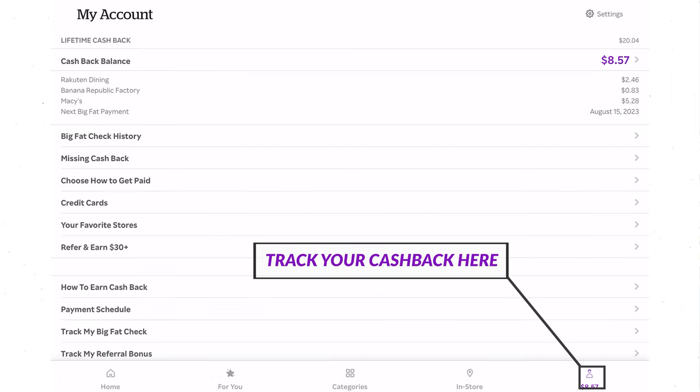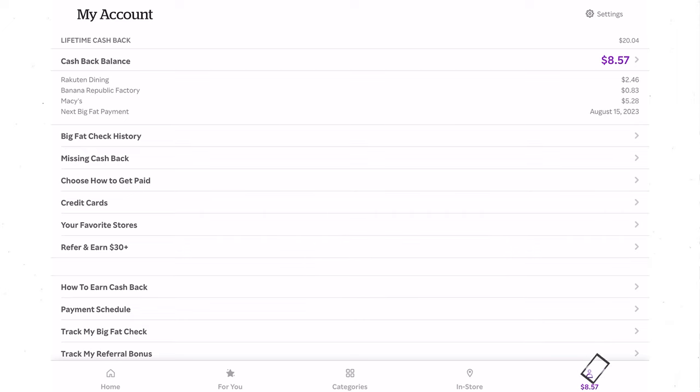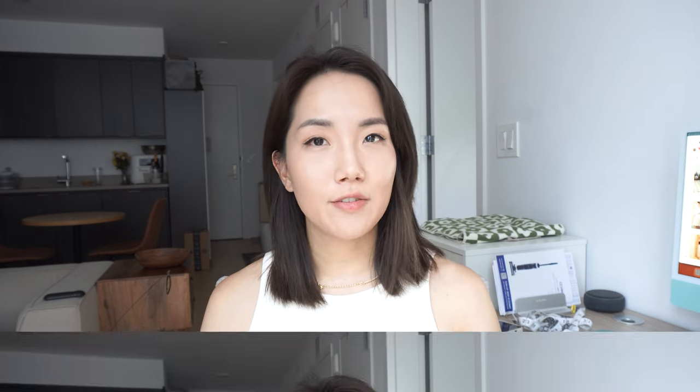Every quarter they send you a check of all the savings you've had, and you can easily cash that into your checking account. I've kind of reached a point in my life where I feel a little lost in what I like and what I want to buy. Creating this video was a reset for me to understand how to go about things — maybe I hadn't invested enough time into picking the right items to wear.